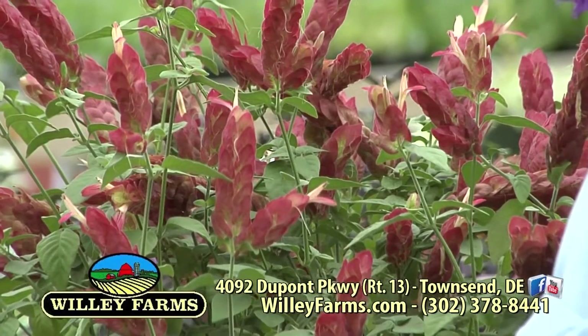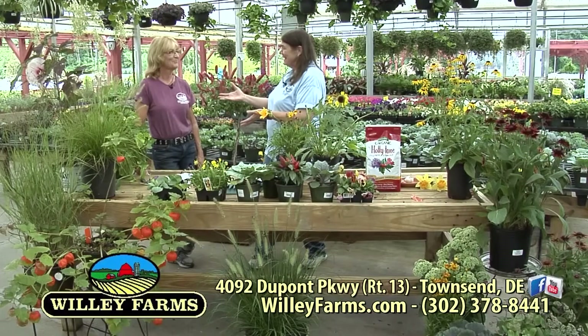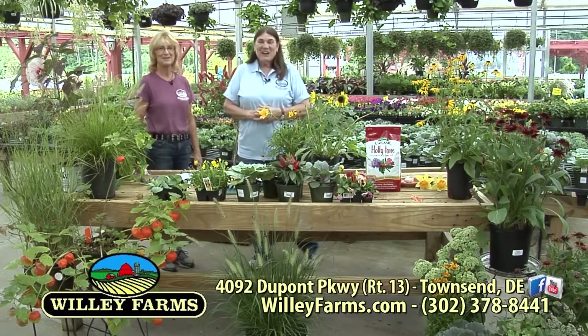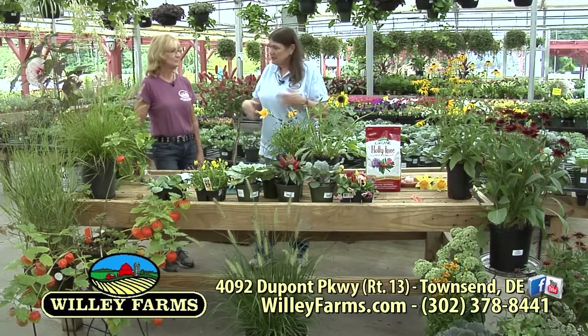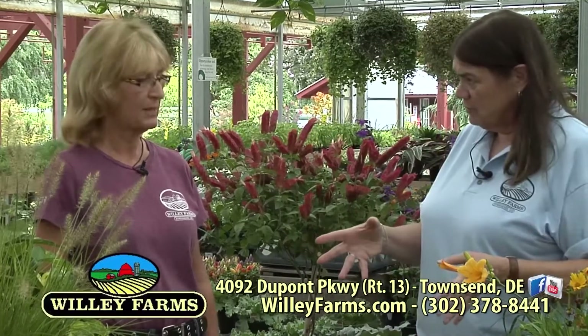We've made our way to the greenhouse and I have with me Kathy Smith, our greenhouse expert. Thanks for helping out today, Kathy. We're talking about fall — what to do, what not to do, what you can plant, what you can't plant. And we're going to start off with house plants.